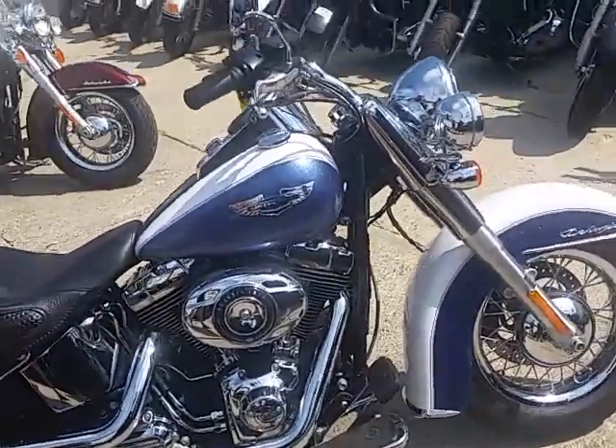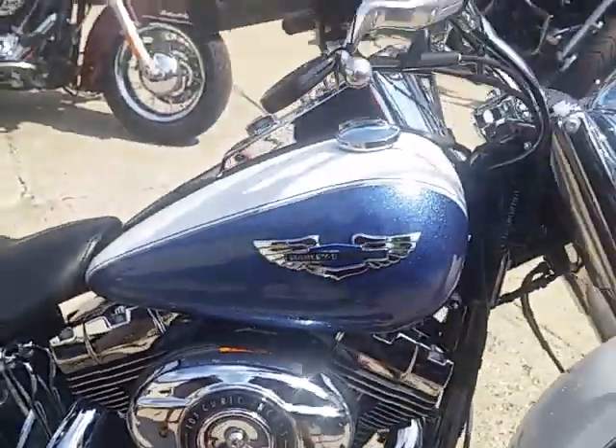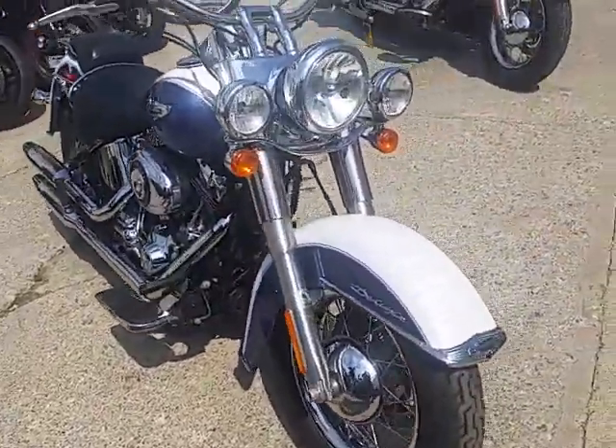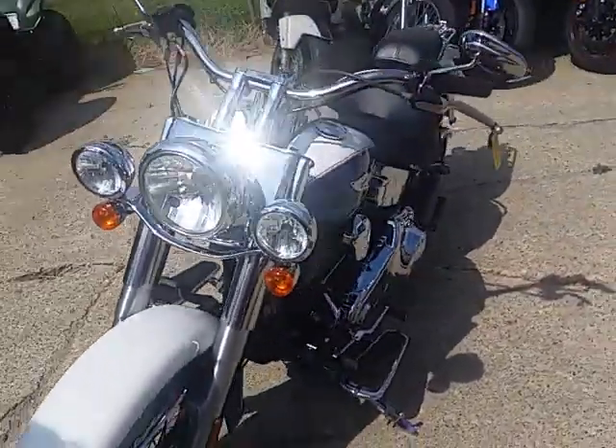It's got white hot blue paint with tons of metallic in it — real sharp bike. Tons of chrome, chrome lace wheels, highway lights, luggage rack, and a lot more. Hundred and three cubic inch motor, runs strong.